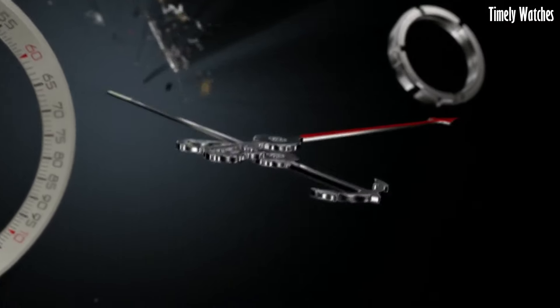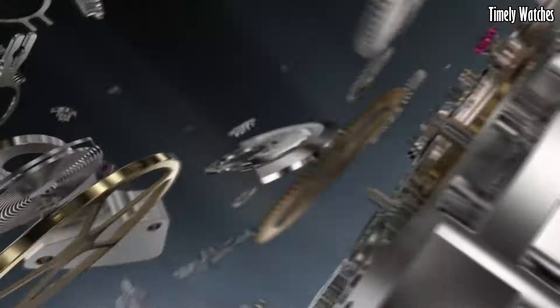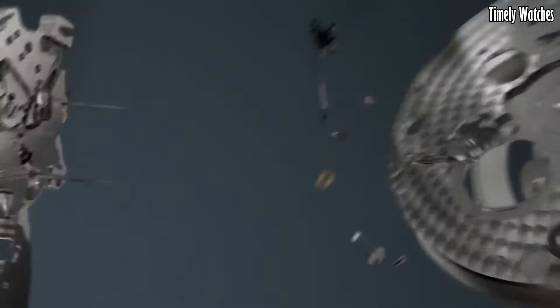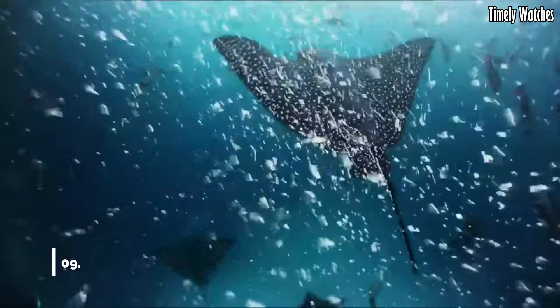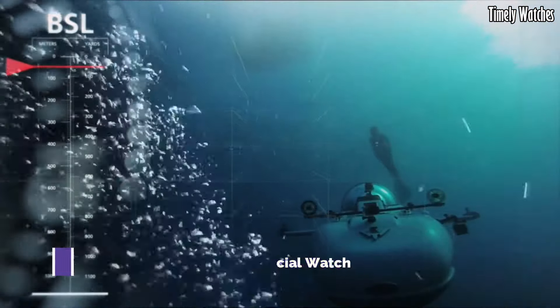Whether you're a pilot or a watch aficionado, this timepiece combines functionality and sophistication seamlessly, making it a true symbol of Breitling's heritage and craftsmanship. Number 9: The Breitling Superocean 44 Special Watch.